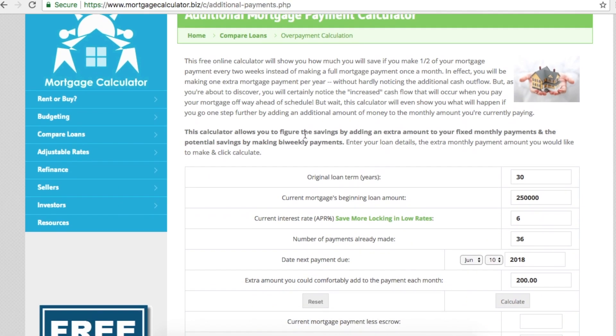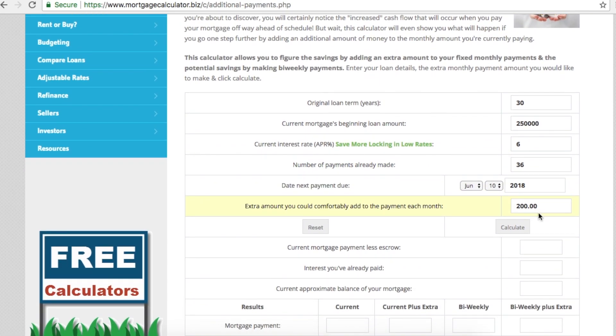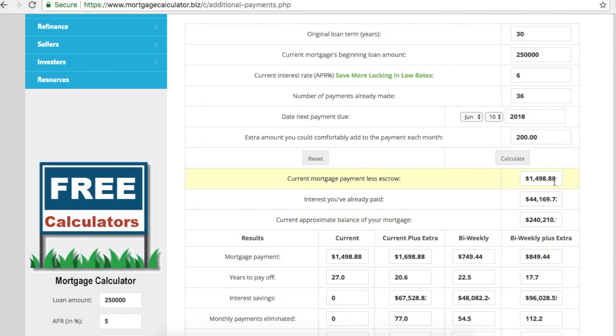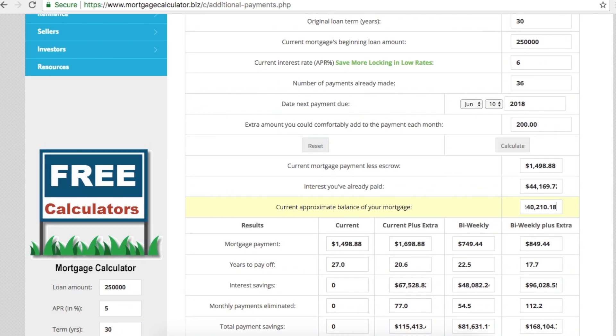Let's get started. I'll use the default numbers here — you can change them to your own. Suppose your original loan is a 30-year loan, your current mortgage is $250,000 at a 6% APR, and you've already made 36 payments — that's equivalent to three years. Suppose you can afford to pay an extra $200 a month. When you calculate, your mortgage payment per month is $1,498.88, interest paid within three years is $44,169.72, and your current approximate balance is $240,210.